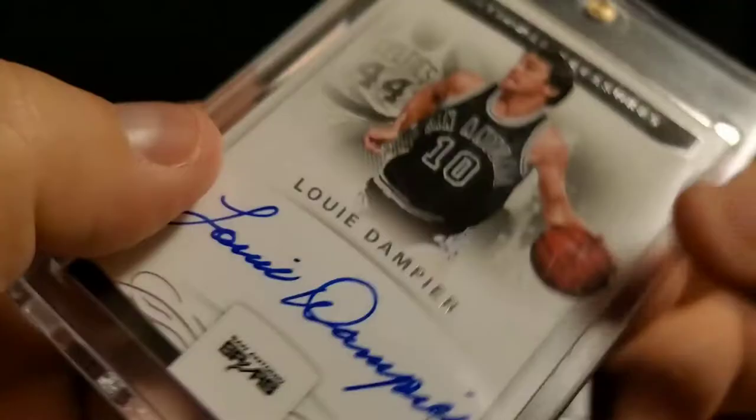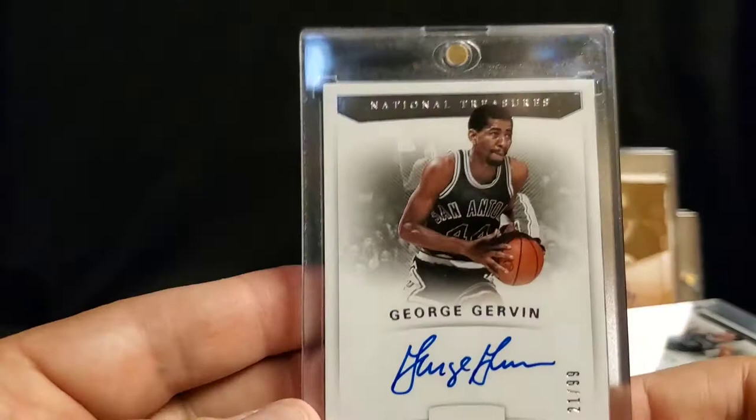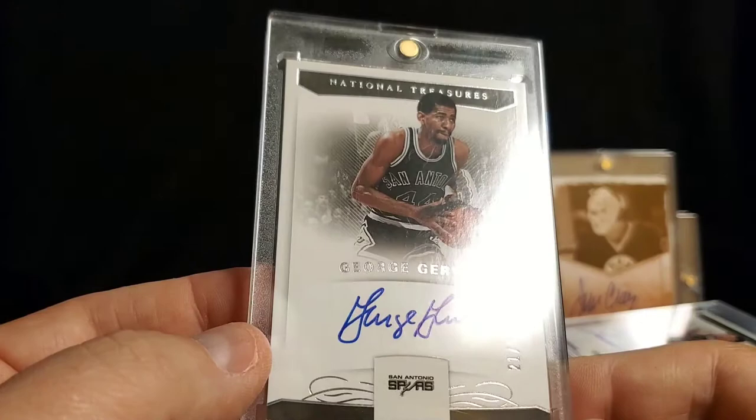This one — San Antonio Spurs — Louis Dampier. I think it's 16 of 99. And the Iceman — had a poster of this guy in my room when I was a kid — George Gervin. He was sitting on a throne made of ice. National Treasures, 21 of 99.